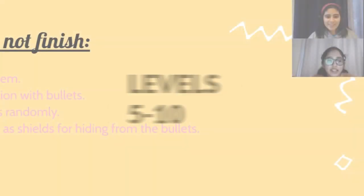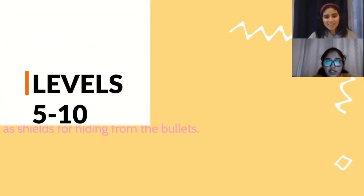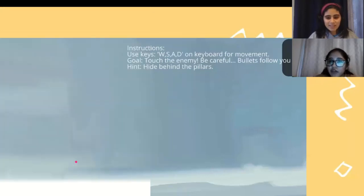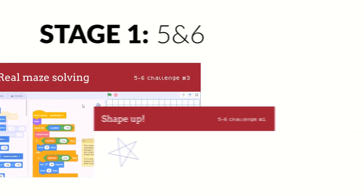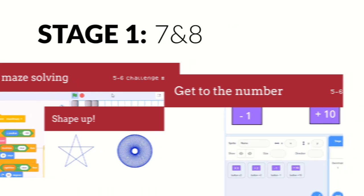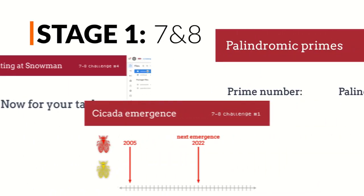Students in years five to ten can participate, and it is targeted at high ability students wanting to be challenged and extended. In stage one, students will receive challenges designed for their year level band: years five and six, years seven and eight, or years nine and ten.